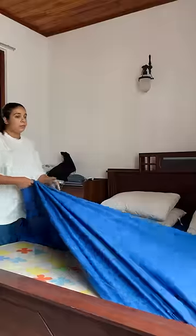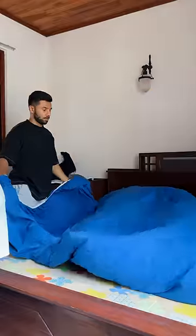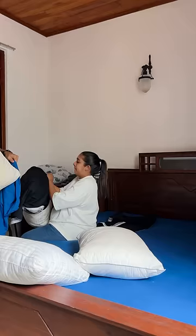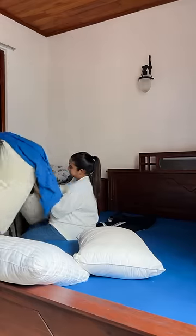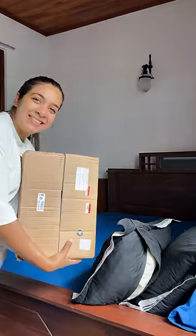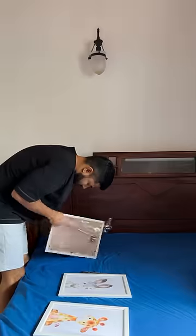This is a fancy room. We have to pay for the house. This is the master bedroom. This is not a normal bedroom. You can make the room colorful, and you can make a cute picture frame.